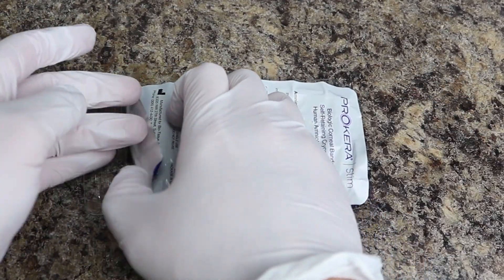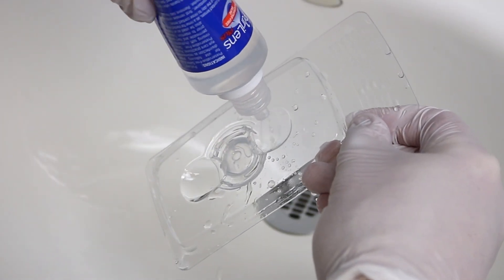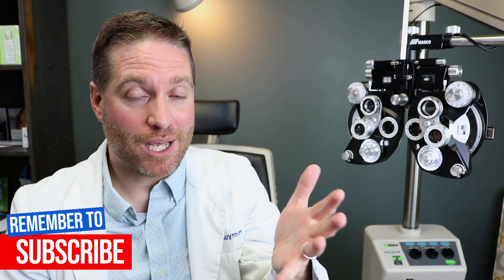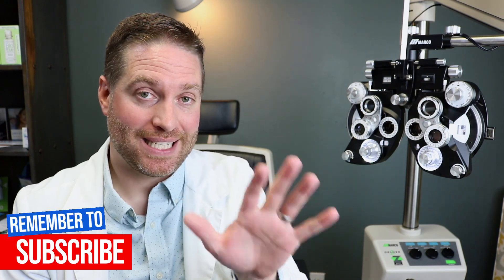I wanted to show you an example of a Prokera amniotic membrane on a patient's eye, and I have a lovely assistant here to help me do that. A Prokera amniotic membrane is an FDA-cleared, cryopreserved amniotic membrane. The doctor will get it out of the freezer and thoroughly rinse it before placing it on the patient's eye. Definitely look at the description below for any additional information, and if you have any questions about amniotic membranes, comment below — I try my best to answer all the questions I see.